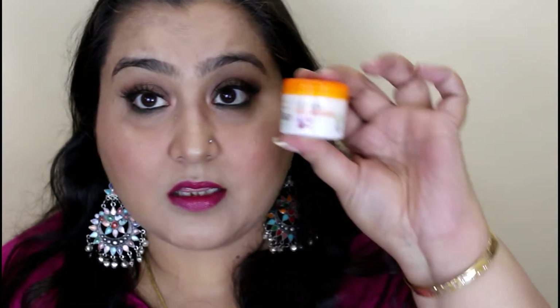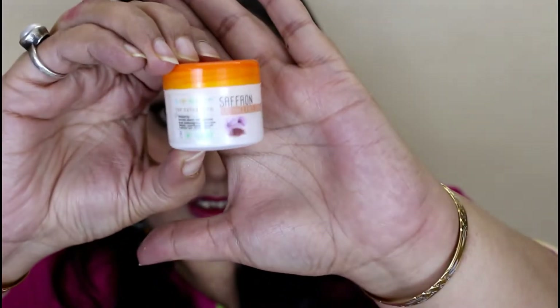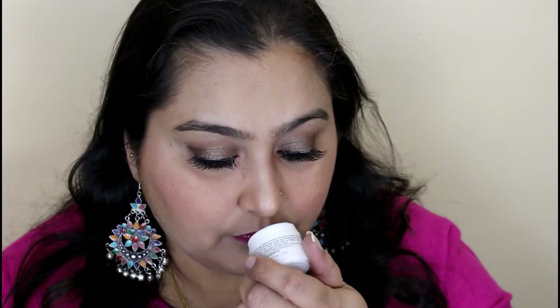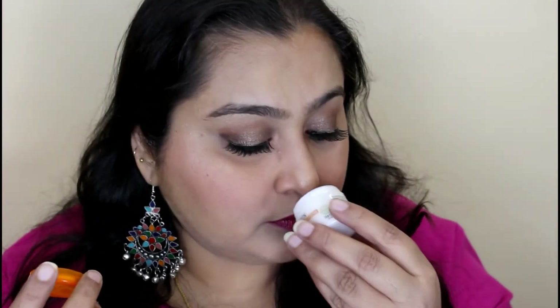The third product is Nature's Co-Radiance Face Cream. This is how it looks — I'm really impressed with the packaging itself. It's a beautiful white and orange vibrant packaging. It says for natural radiant skin, apply this cream which contains saffron extract for natural radiance. Let me open it — it might have some fragrance but I'm not able to sniff it because I have a little cold. It looks nice though.